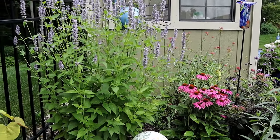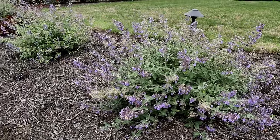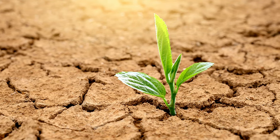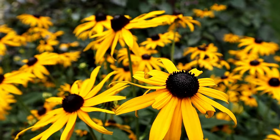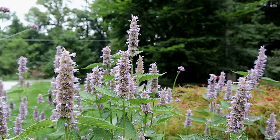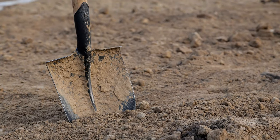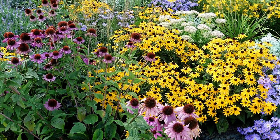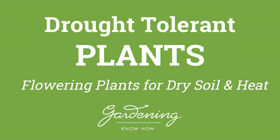Landscaping is all about finding the right plant for the right place. Sometimes we may have an area with poor soil that remains dry most of the growing season. While some may consider this a landscaping challenge, I see it as an opportunity to plant low-maintenance shrubs and perennials that not only tolerate these conditions, but thrive. So instead of amending the soil or running water lines, let's take a look at some of the most popular flowering plants that thrive in dry soil and heat.